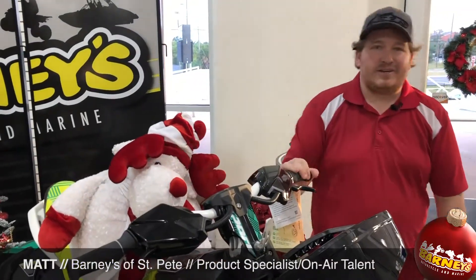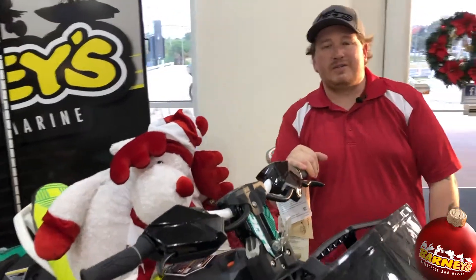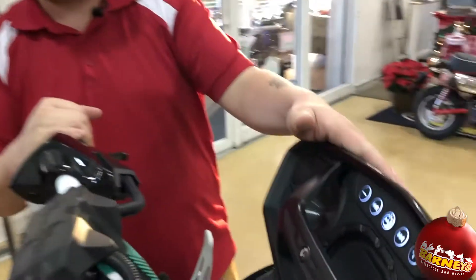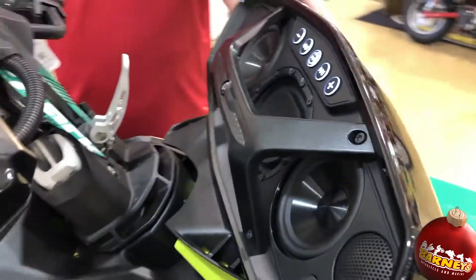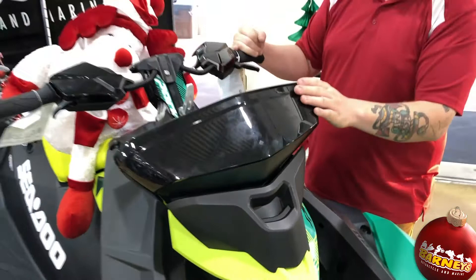Hey guys, Matt here. I just want to introduce the all-new Sido BRP portable Bluetooth speaker system. It's pretty nice — they just came out with it this year. It's a 50 watt speaker system.